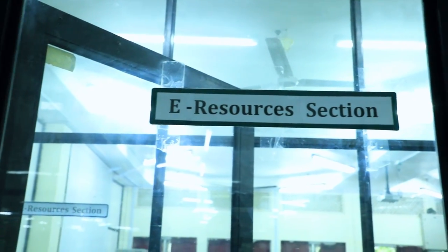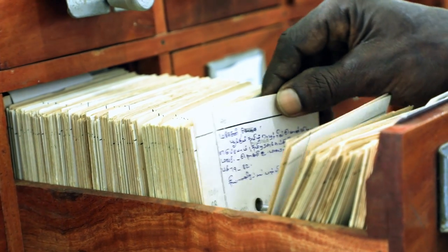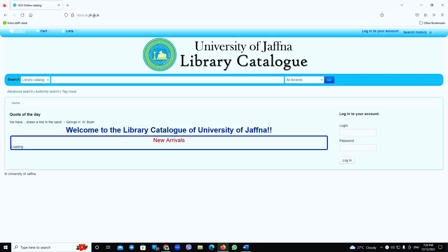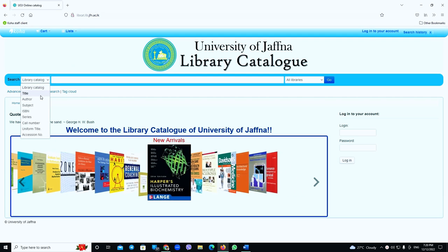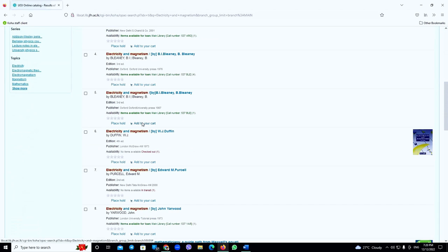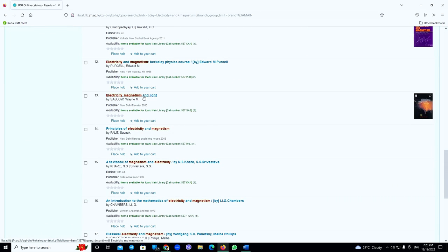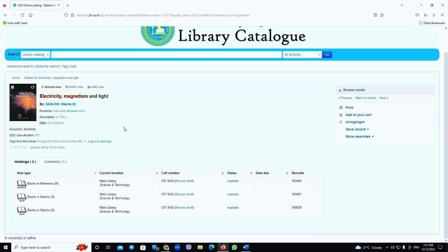The library provides information services via an e-resource division as well. The catalog of the library can be accessed in electronic form through the library website. The online catalog provides bibliographic details about printed materials housed in the library. From the catalog, a reader can get information related to bibliographic descriptions of the book, including number of copies, type of document, location and where the book is shelved. Information on availability for borrowing can also be displayed.